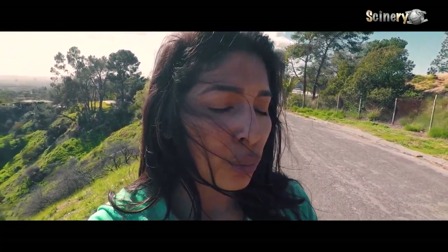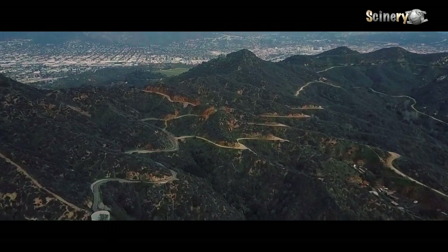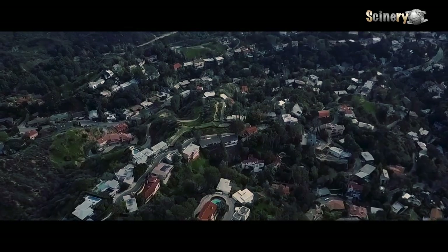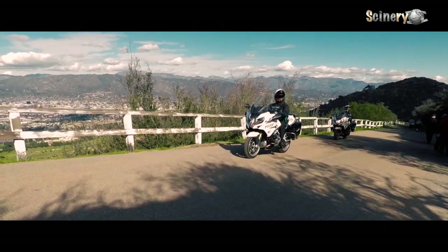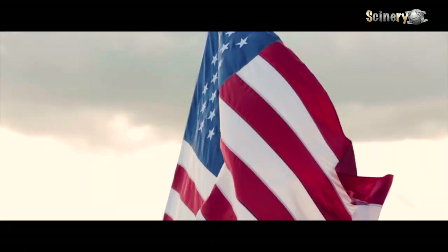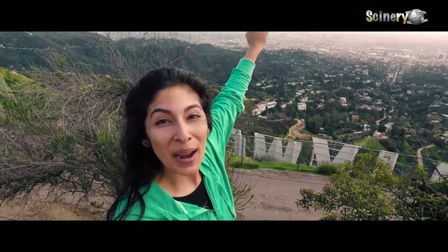It is now 12:49. We're gonna see how long it takes us to get up there. It's 1:30 right now. We did stop a lot to take some pictures, but we're only 0.2 miles away from the back of the Hollywood sign. I'm at the Hollywood sign.